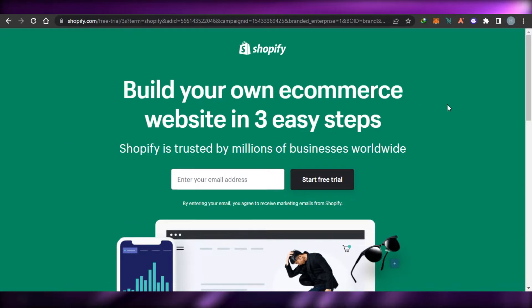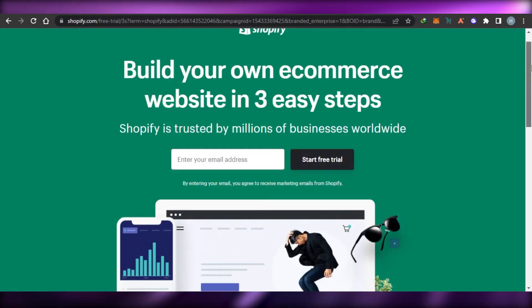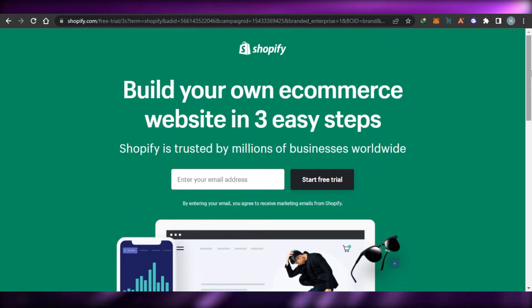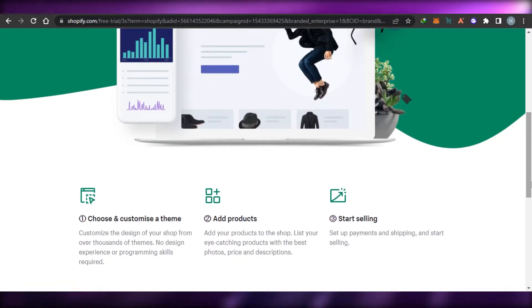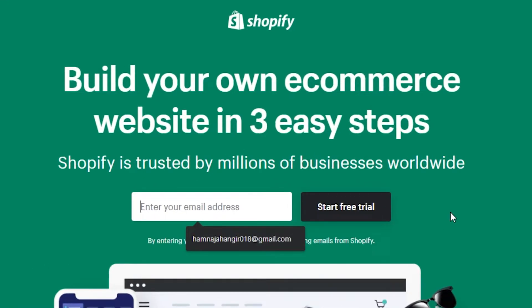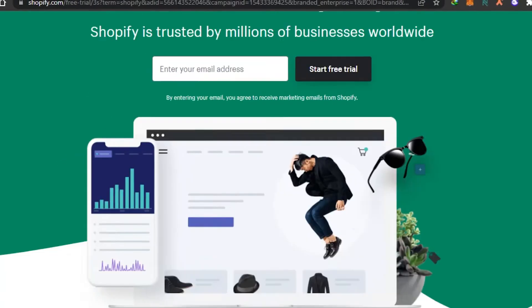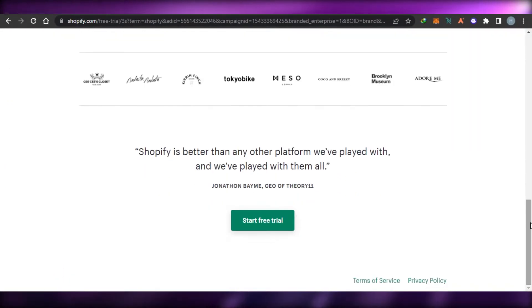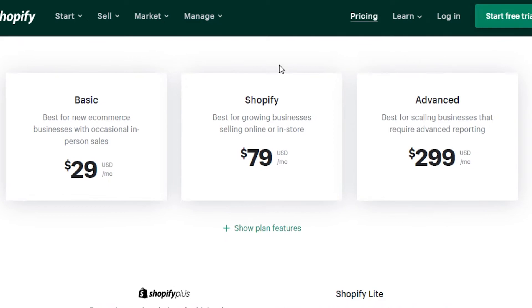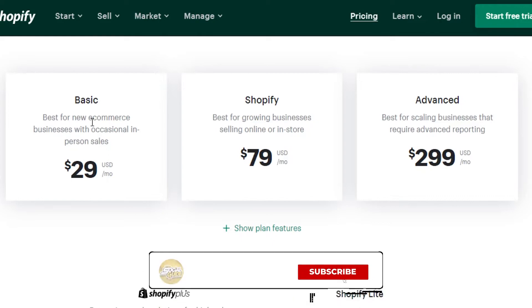Now let's check out Shopify. Simply go to shopify.com. You might have heard about Shopify because it is one of the most famous e-commerce website builders where you can create your online store. Signing up is really easy — you simply enter your email address and start a free trial. Shopify offers a lot of different options, features, and tools. Let's check out the pricing plans.